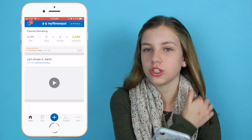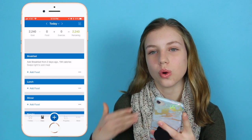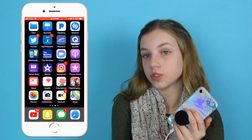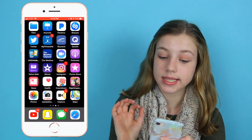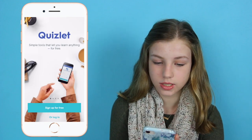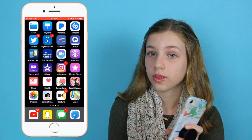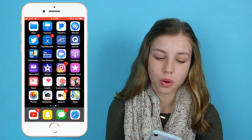Then I have MyFitnessPal, which I recently downloaded. I sometimes use it especially during school when I have time — it tracks your calories, carbs, and everything, and tells you how many carbs are in certain things, which is really cool. Then Skyward, which is just my grades for school. And Quizlet, which I use all the time to study for tests. I've used this for two years and I absolutely love it for pretty much every single test.